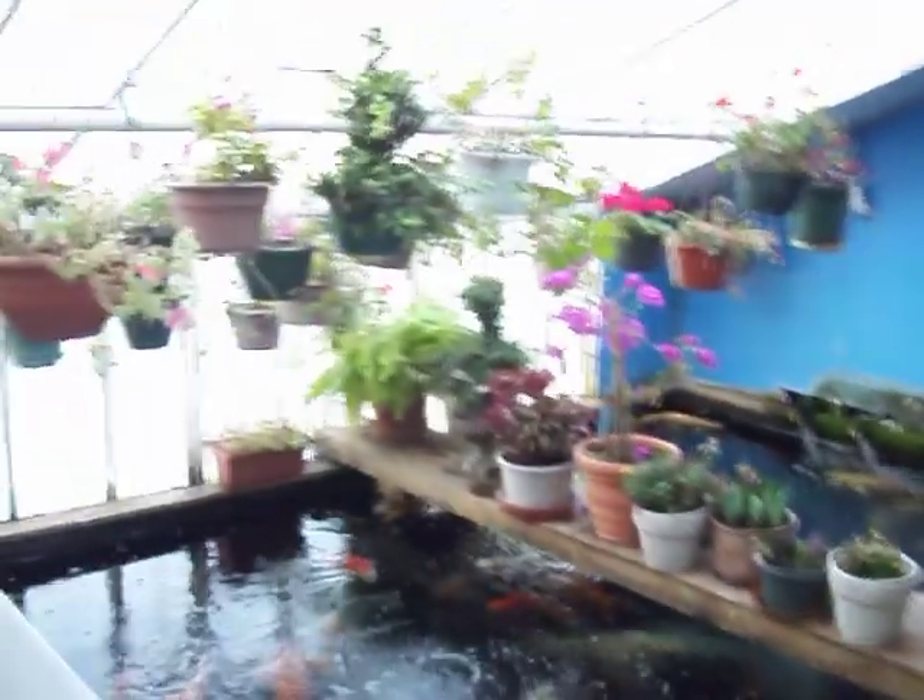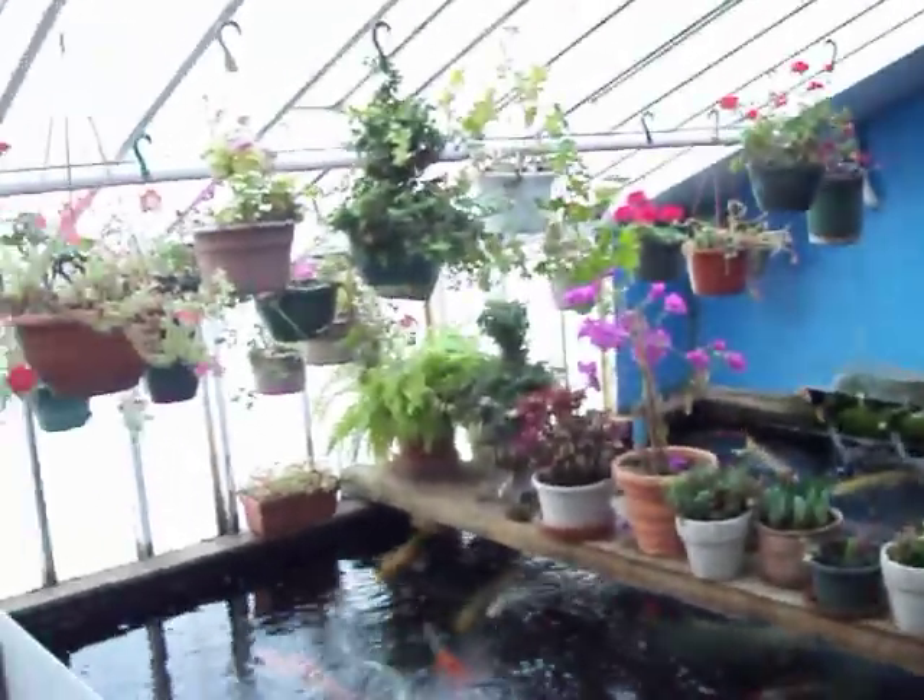Martha's flowers are looking nice. Let's see who's hungry. Nice little Showa. Let's see what we got in our cell tanks.